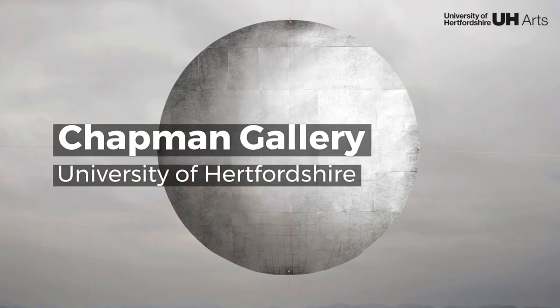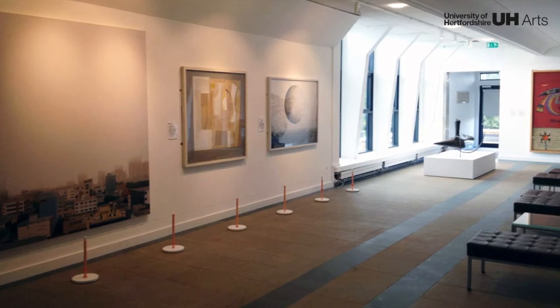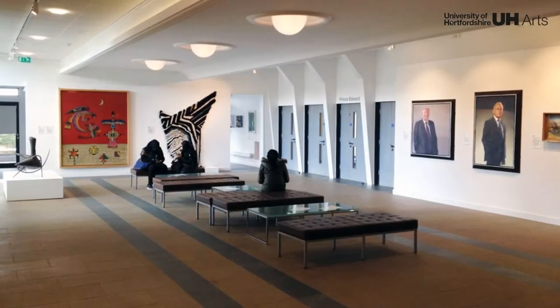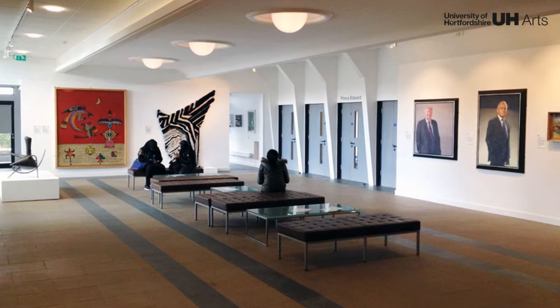Welcome to the Chapman Gallery. This beautiful gallery space is dedicated to showcasing the University of Hertfordshire Art Collection. Occupying the former main reception, the architecture bears witness to the institution's incredible evolution.